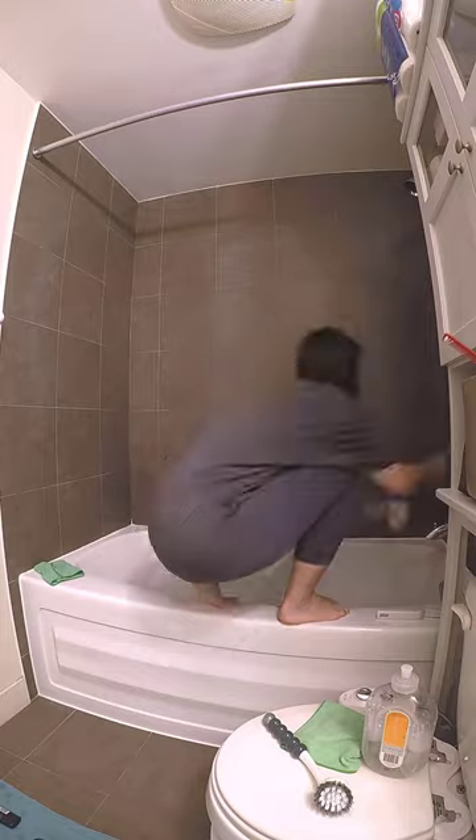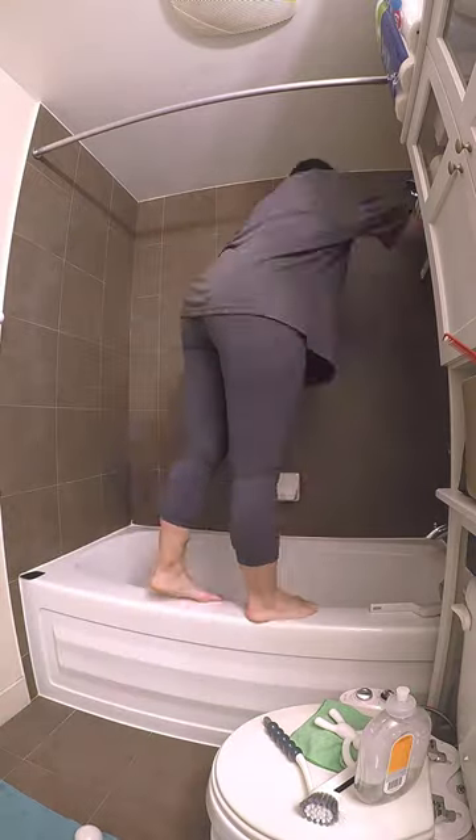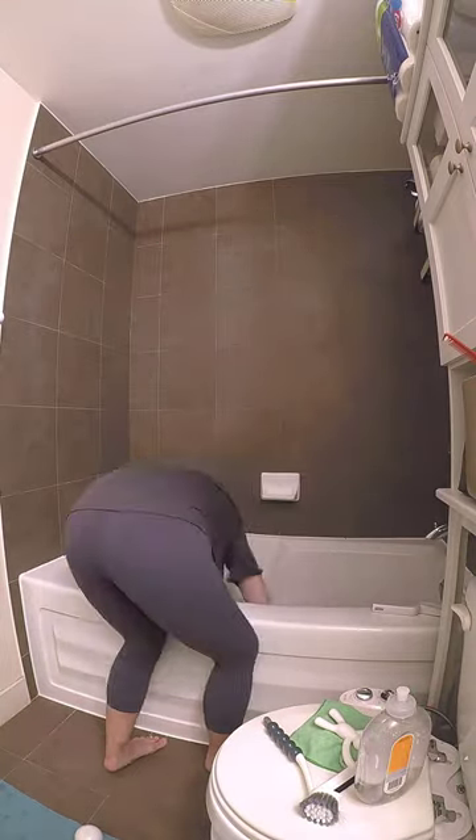Then I scrubbed down our shower caddy, parts of the shower wall, fixtures like the shower head, and the tub itself. I squeegee the shower two or three times a week so the shower itself was pretty clean, but I had to scrape away a lot of soap scum in the bathtub.